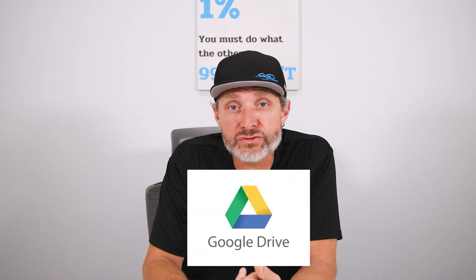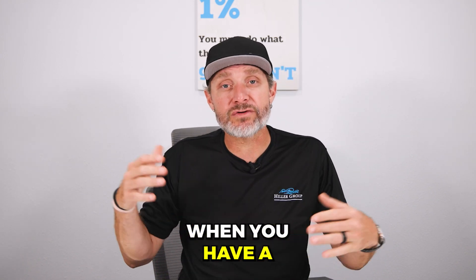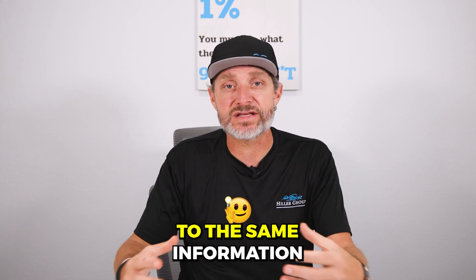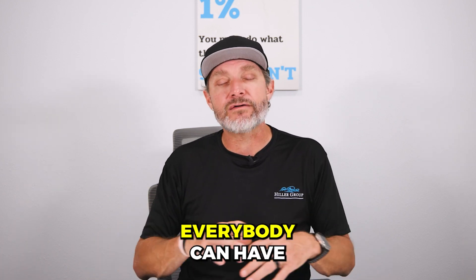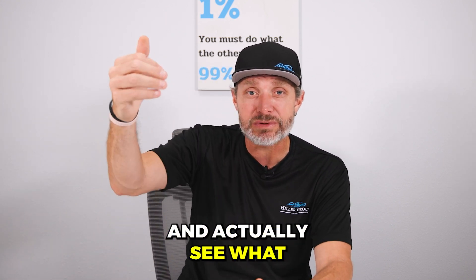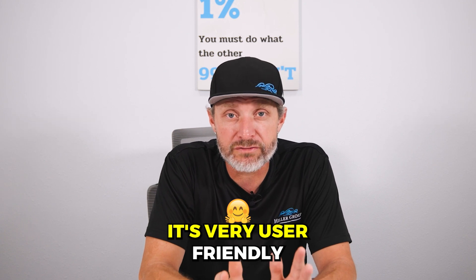The next thing we use is Google Drive — awesome tool, especially when you have a growing team. We've got 15 plus agents now, office staff, international people on our team, and ultimately we all have access to the same information. Everybody gets a login and can go in there. We can share documents without sending emails back and forth with thousands of attachments. It's cloud-based so everybody can make changes on the fly. We can be in a document at the same time and actually see what the other person's doing. It's very user-friendly.